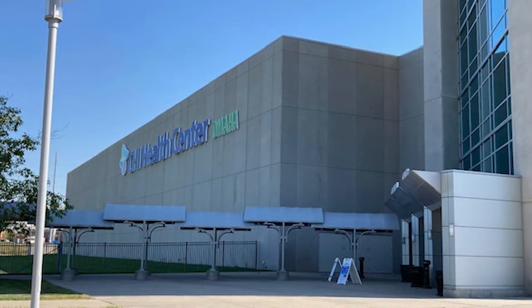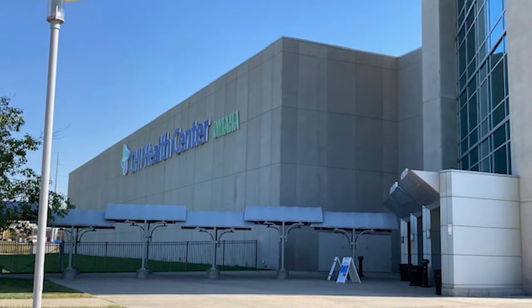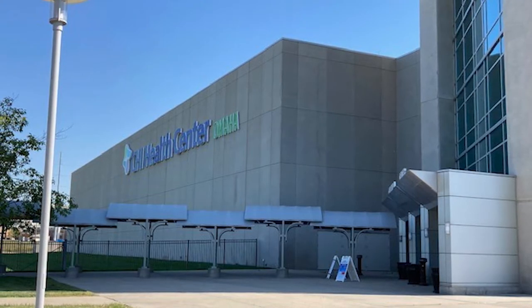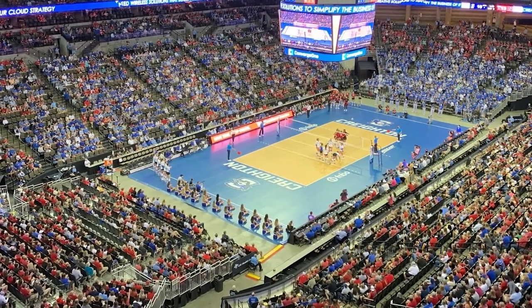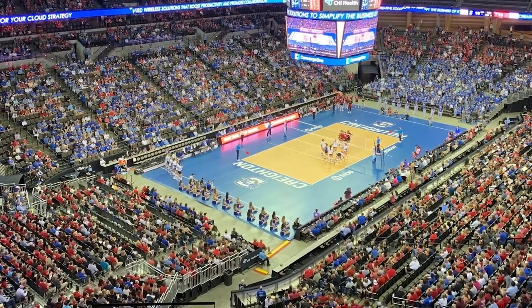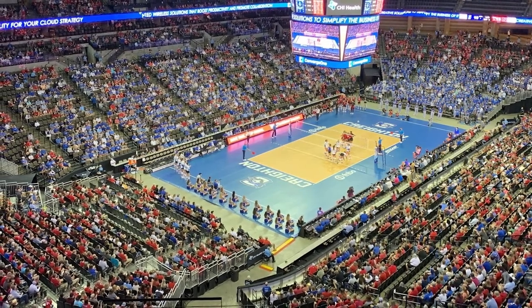First opened in 2003, the 1.1 million square foot facility operated by the Metropolitan Entertainment and Convention Authority has an 18,975-seat arena, a 194,000 square foot exhibition hall, and a 62,000 square foot meeting space. The arena hosts basketball and hockey games, professional wrestling events, concerts, and other large conventions, though its primary tenant is the Creighton University men's basketball team.